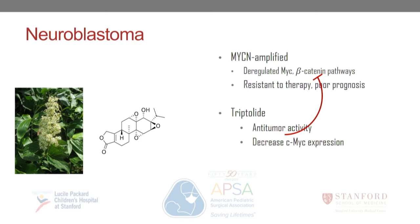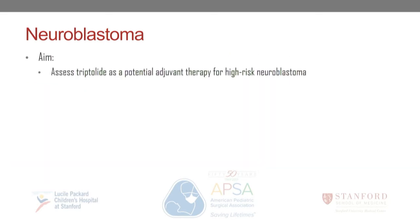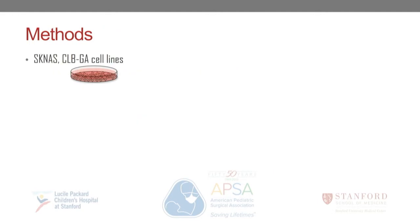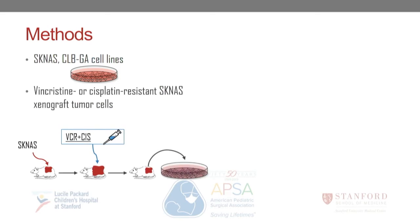Tryptolide has been recently described in the literature as having anti-tumor properties, specifically in pancreatic cancer, affecting and decreasing MYC expression. Tryptolide is derived from the Thunder Duke vine and is used in traditional Chinese medicine for several ailments. The aim of this project was to assess tryptolide as a potential adjuvant therapy for high-risk neuroblastoma. We hypothesized that tryptolide could inhibit neuroblastoma cell growth via downregulation of MYC and beta-catenin pathways.